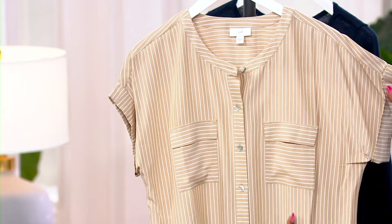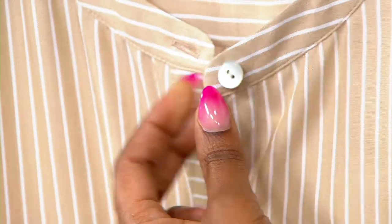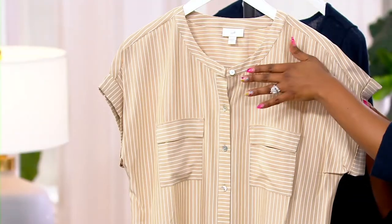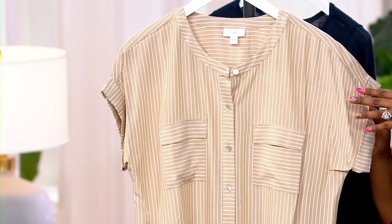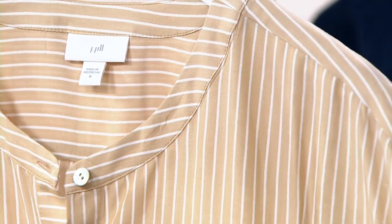You're getting an easy button front top, and I love the button detail — it's like that shell where you get a little bit of that iridescence, really an elevated detail. Easy neckline here, no collar to worry about, nice and open. If you like to wear necklaces or any jewelry, you have the real estate to do so.